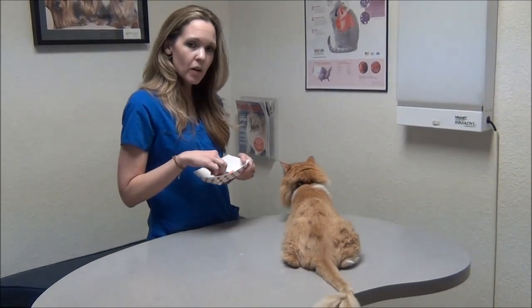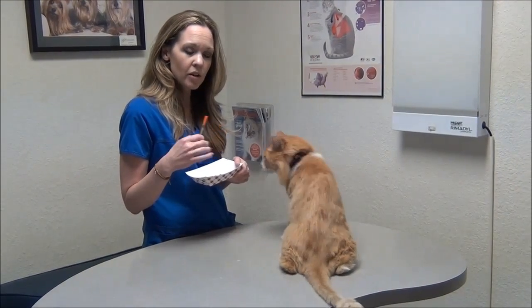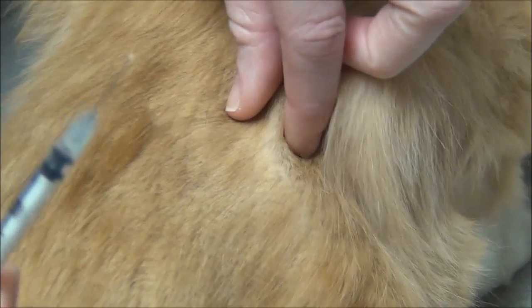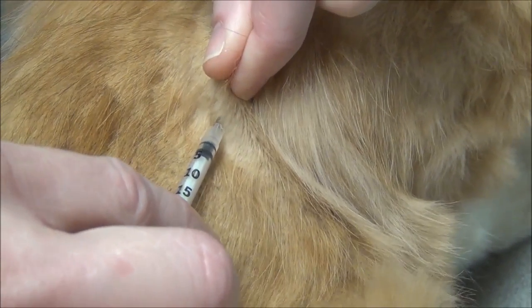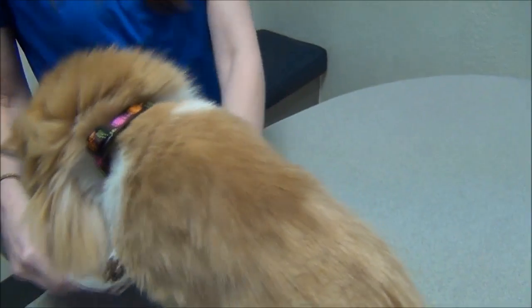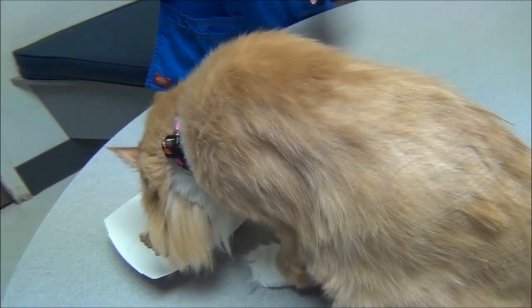I'm going to give him his food and get the camera closer so you can see how we give the injection. Over his ribcage, I'm going to tent the skin just a little bit. It's such a small needle that I don't have to grab a lot of skin. I push the needle into his skin, feel it break the surface, then push the plunger down and inject it. Then just offer them the food as a reward — and there he goes back to his food.